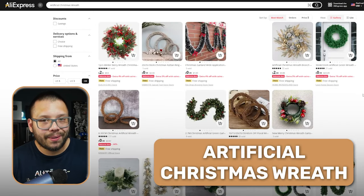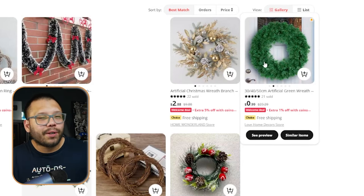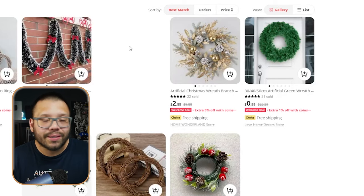And of course, what door isn't complete without a Christmas wreath? Christmas wreaths come in all different types of shapes, sizes, and styles. You'll find some that are just plain green, while others have a much more modern and luxurious look.